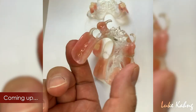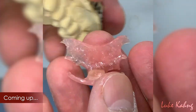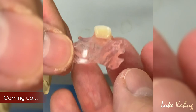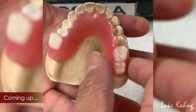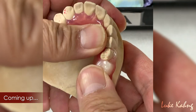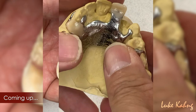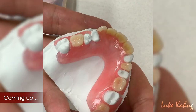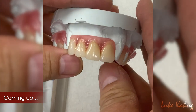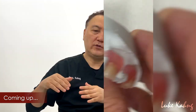I do have a lot of experience with partials. Eventually we're talking about aesthetics and comfort — the entire partial regardless of whether it's metal, acrylic, flexible, or any fusion type. These are the topics I'm going to address.